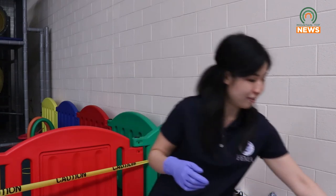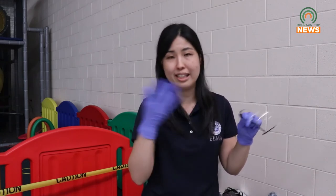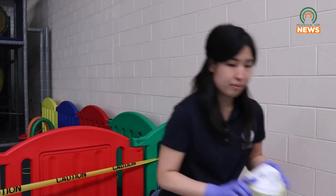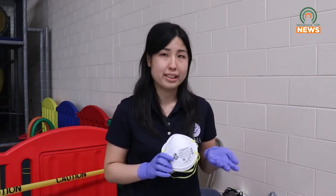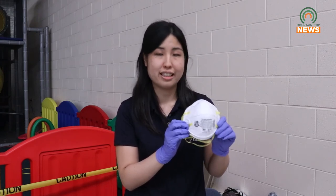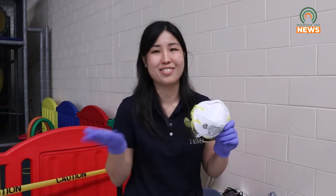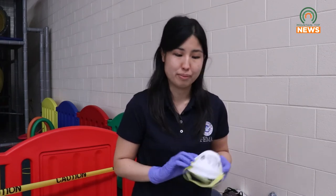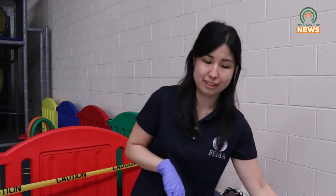We emphasize gloves, safety glasses if you have them — just to protect your eyes from any splattering or debris. And if you're dealing with moldy objects, we strongly encourage you to wear N95 masks, which everyone's familiar with now, because you want to make sure to protect yourself before proceeding with any of these techniques.